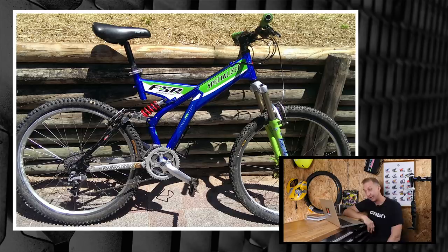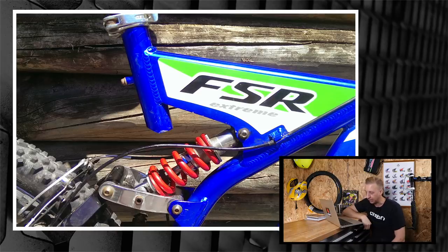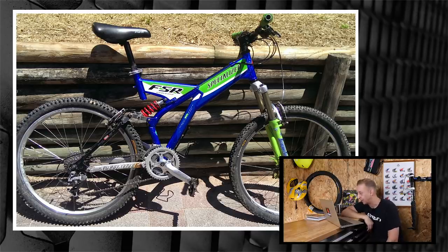Next up is from Rowan — another classic. This is a Specialized FSR from 1997. If you look at the outline of it, they haven't really changed that much — still got a very similar back end, still using that four-bar system with the classic horse link. The shocks are way longer and placed in a better position these days. The frame design looked a bit more like a downhill bike back then. There's a Bomber Z1 fork on there — they're famous for being Bomber orange rather than luminous green, but looking nice.